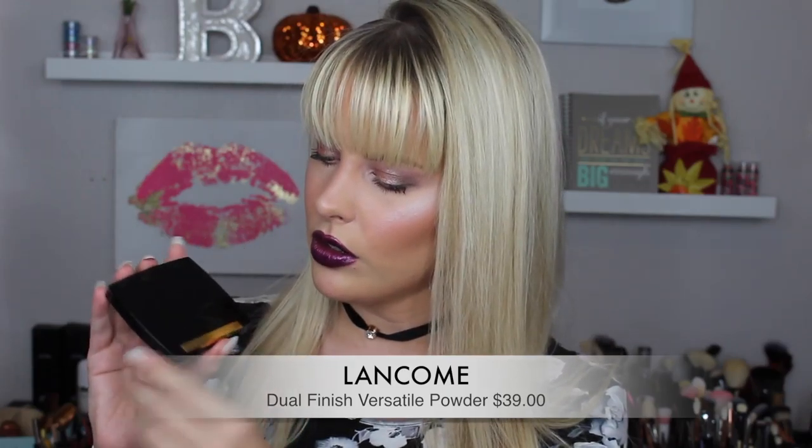Also from Lancôme, I have the Dual Finish powder and foundation in one, in the color 130 IN. When you open it up, it comes with a little makeup sponge and a compact that's black with a bit of gold. You push the button to get a nice-size mirror, plus another puff. It smells like old people — but that's what it looks like, and I'm excited to try it.